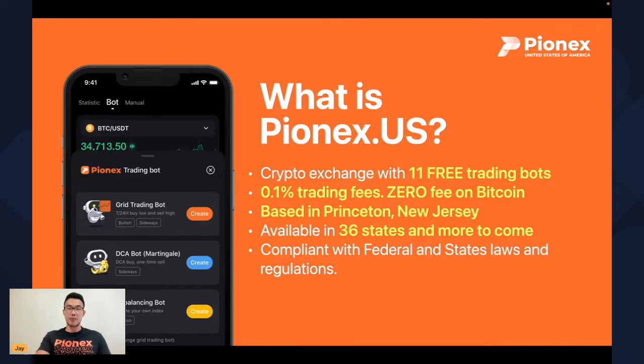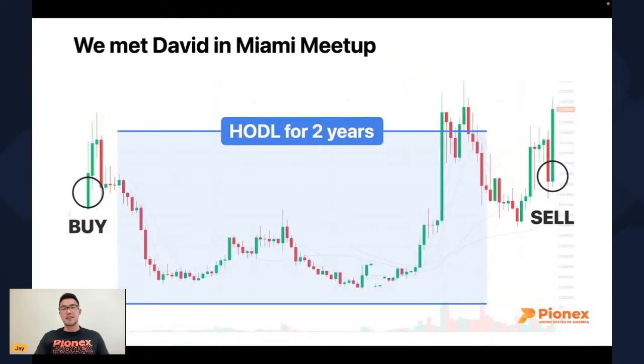Let me get started with a quick story. We met one of our users, David, at our Miami meetup. David had a story that really resonated and it applies to many retail traders just getting into crypto. Back in 2018, David bought a coin called VeChain. As everyone knows, within the next two years, we were basically stuck in a sideways bear market, so David was basically forced to hodl.